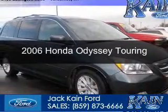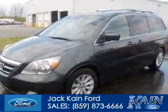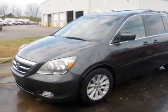This is a used 2006 Honda Odyssey. It's powered by front-wheel drive, a 3.5-liter, six-cylinder engine, and a five-speed automatic transmission.